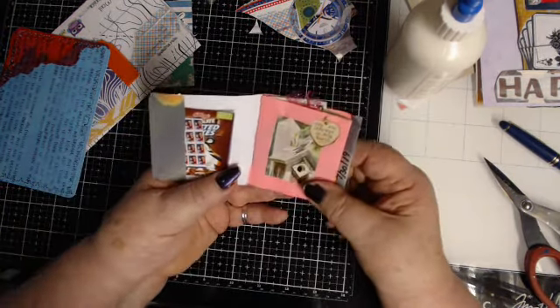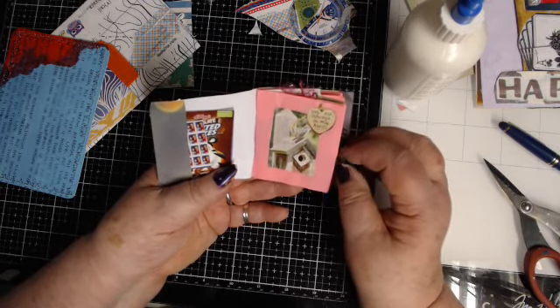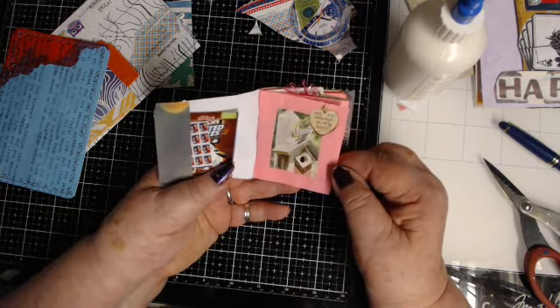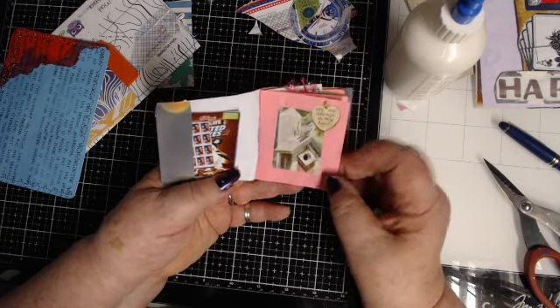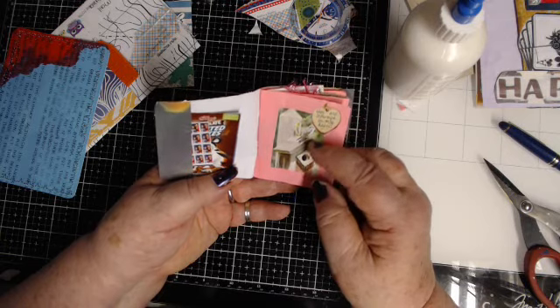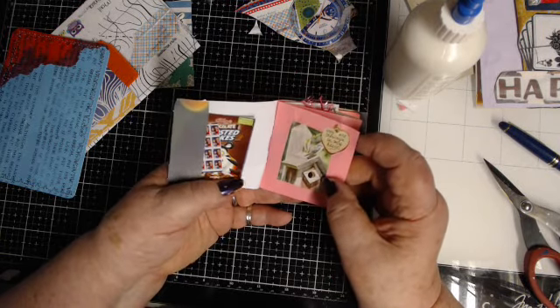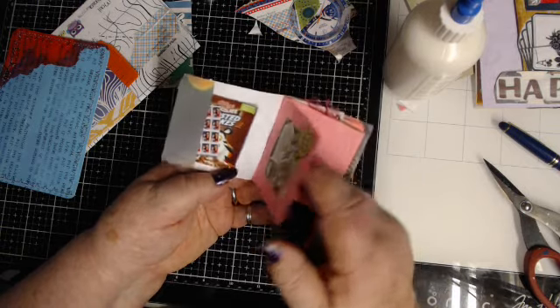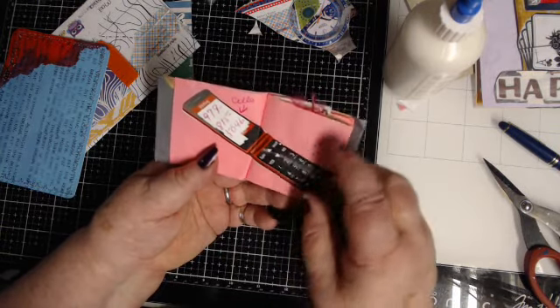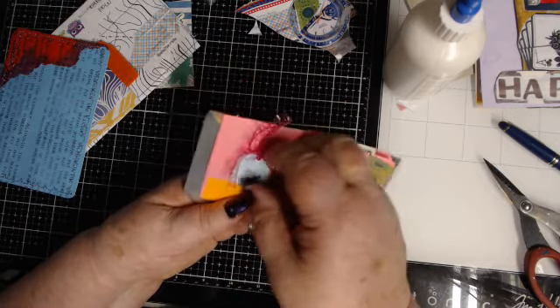And then this says 'you are always in my heart,' and look at that — there's a little bird on the birdhouse. My little bird in the garage, the baby bird, is now big enough to come out of the nest and it's so fun to watch them. Okay, we got a phone number on there — little tiny tag.